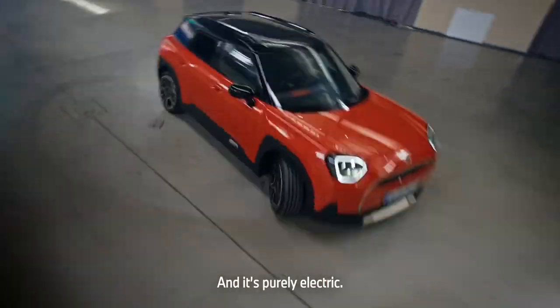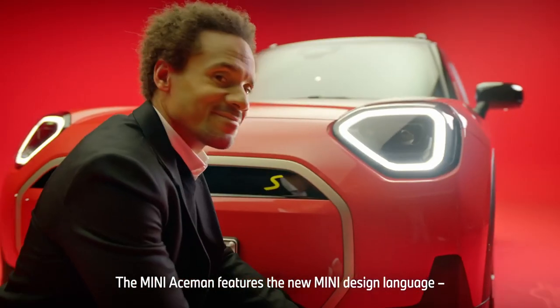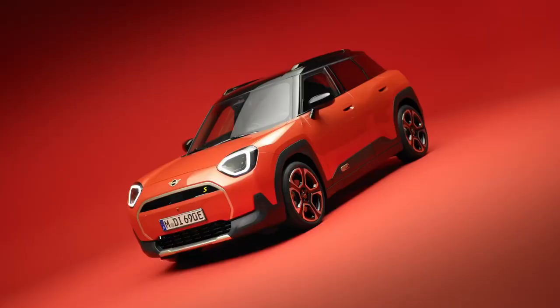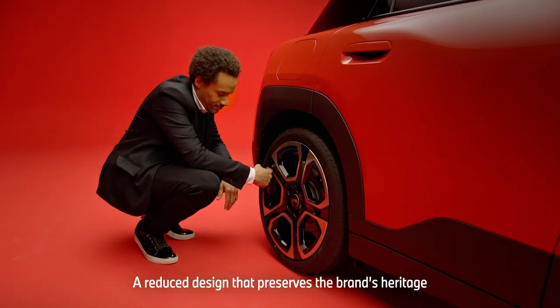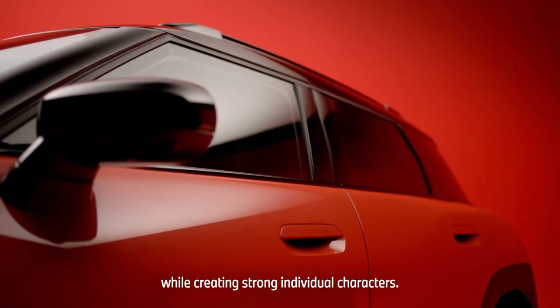And it's purely electric. The ACEMAN features the new MINI design language, charismatic simplicity — a reduced design that preserves the brand's heritage while creating strong individual characters.